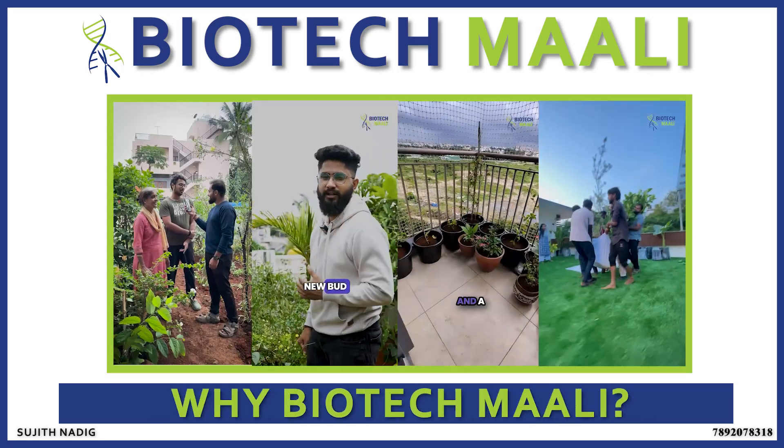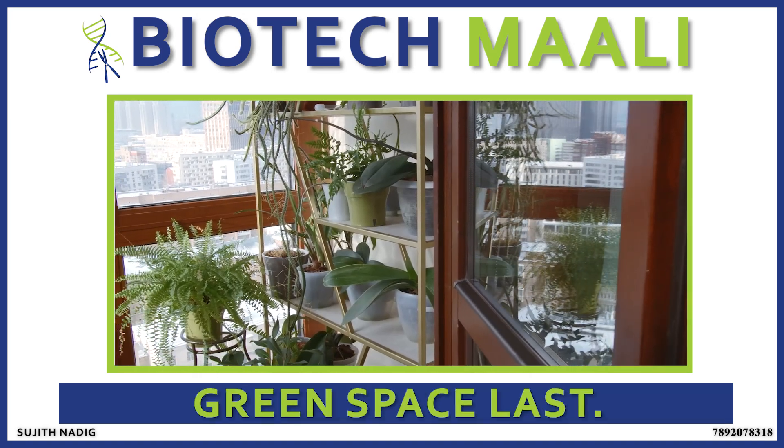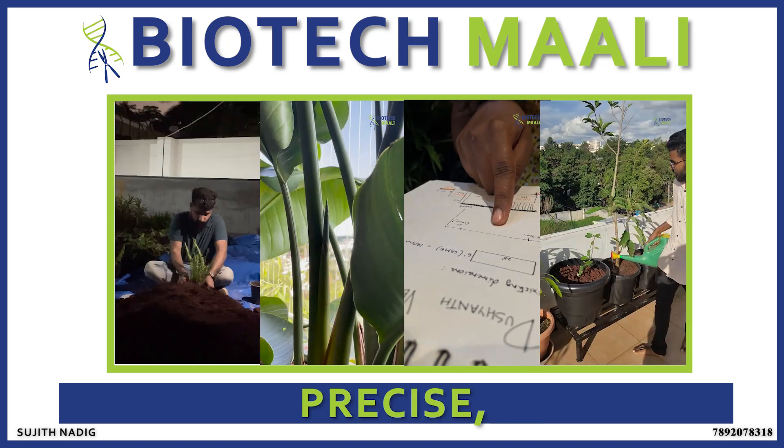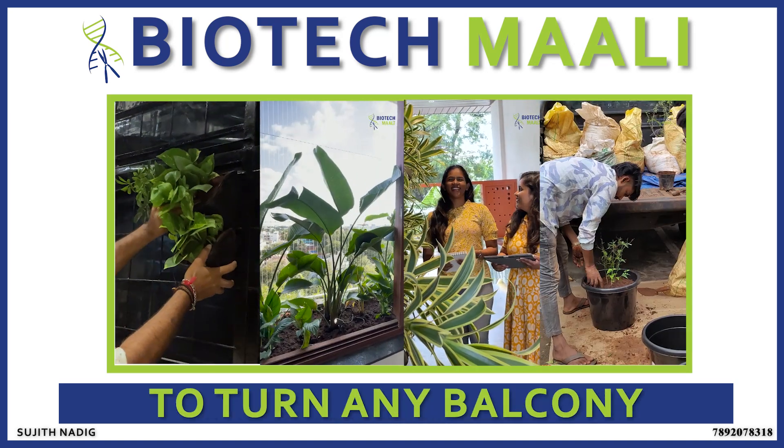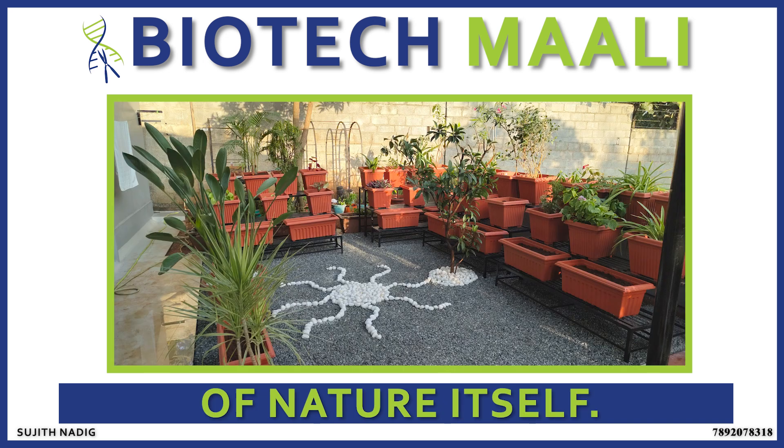Why Biotech Mali? It's simple. With our science-backed approach, we help your green space last. Our team is dedicated, precise and fully equipped to turn any balcony into a functional, beautiful garden that reflects the calm and beauty of nature itself.